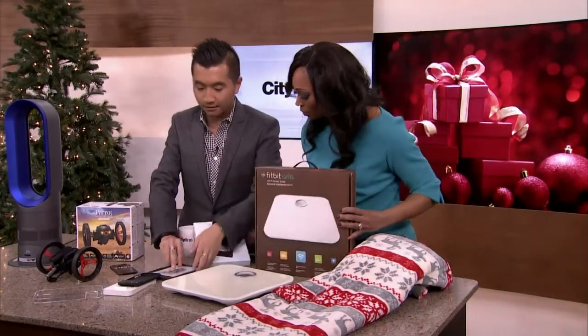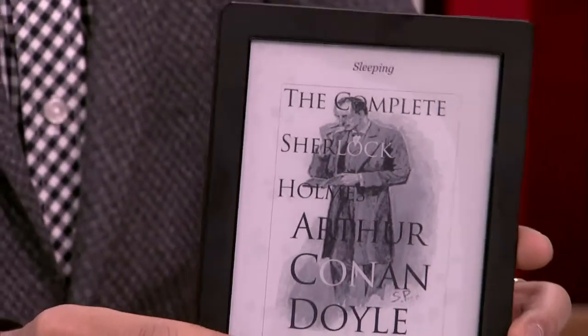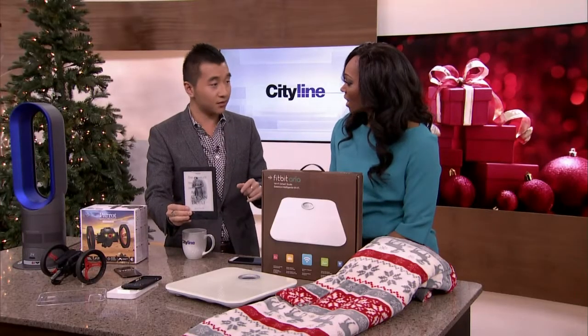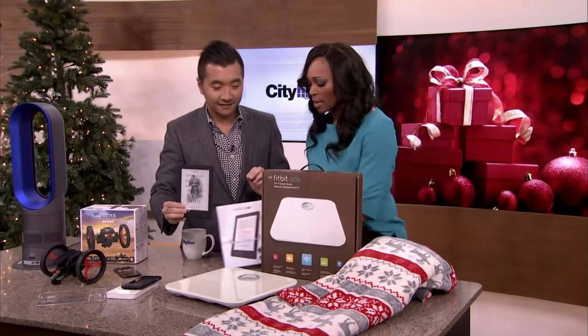For the moms out there, this is the Kobo Aura H2O. For the moms who like to read in the bathtub, this is waterproof. If it does get wet, it's okay — it'll be fine. You recharge it up and you can load thousands of books. That makes me very nervous when I have that near the bathtub, but that is excellent.